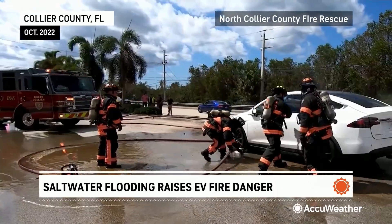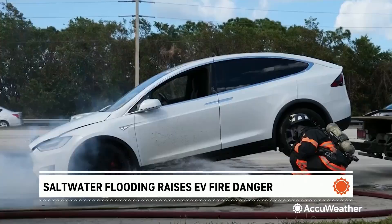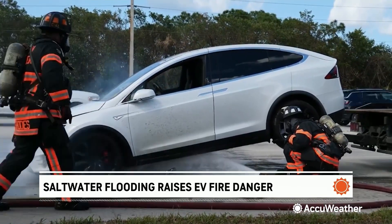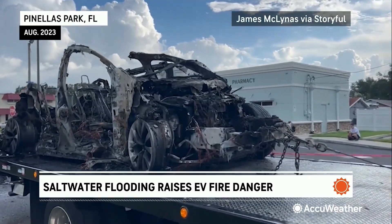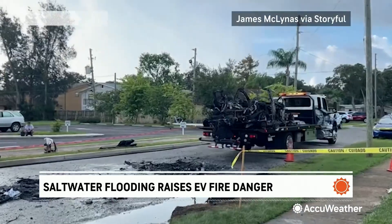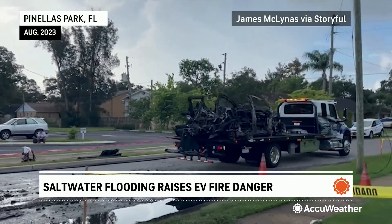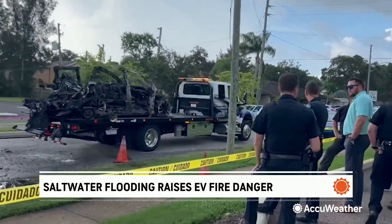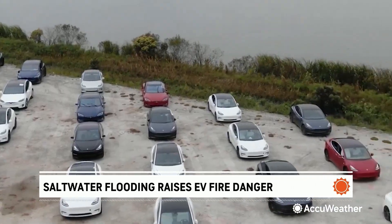Several EVs caught fire in Collier County after Hurricane Ian in 2022. In one case, a fire truck actually ran out of water trying to put the blaze out, only for that same car to reignite six hours later. Firefighters say EV fires can require 10 to 12 times more water than a standard car fire because EV batteries have their own fuel source. So even when the fire appears to be out, that heat and chemical chain reaction can restart without warning.